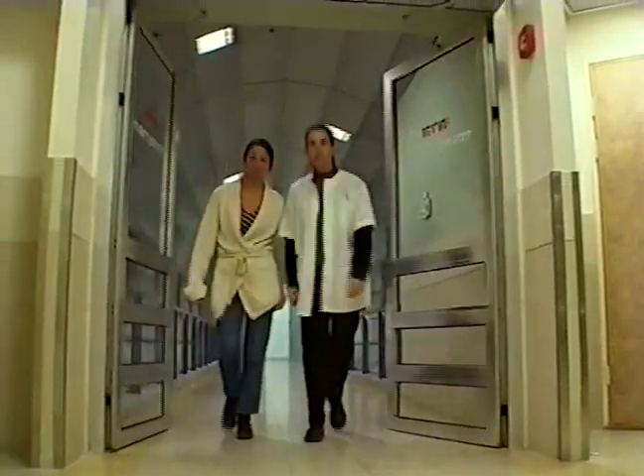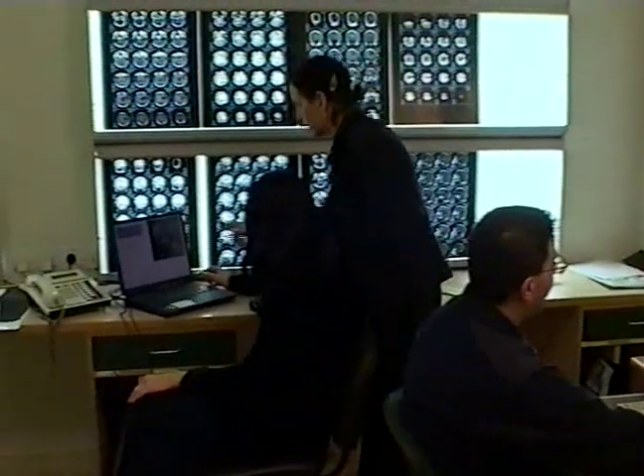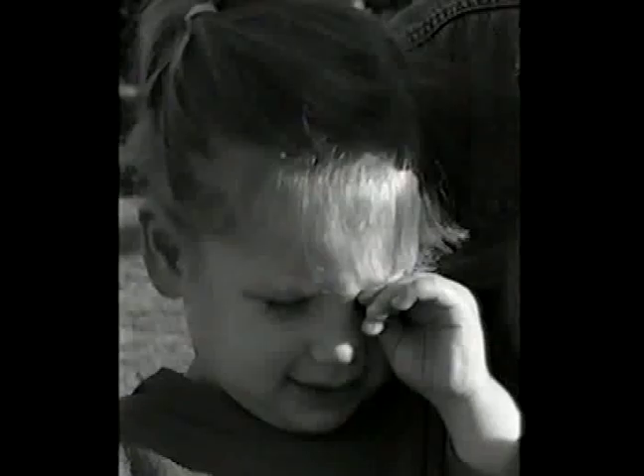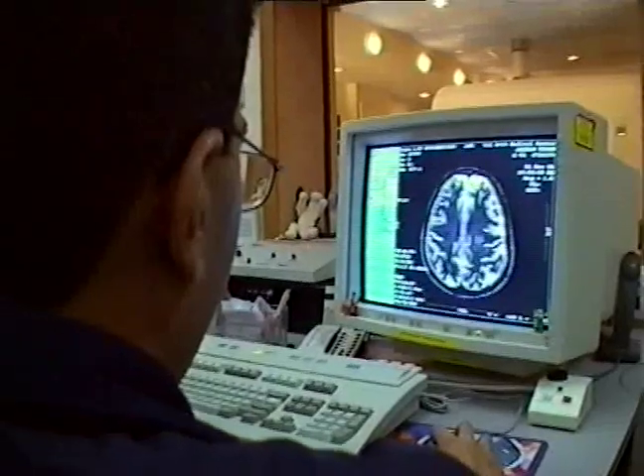How the brain responds to emotions is one area Dr. Talma Hendler is researching at the Swarovski Medical Center. She uses the MRI to create functional images of the patient's brain while the patient watches pictures evoking emotions like fear, sadness and anger. In the future, she hopes to use imaging to diagnose disorders such as depression and schizophrenia.